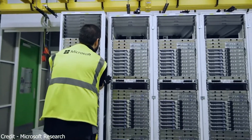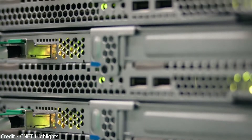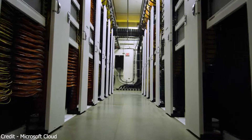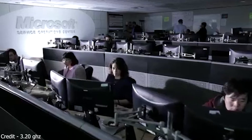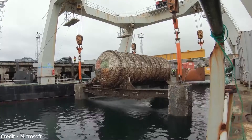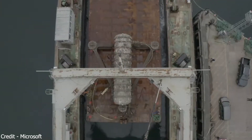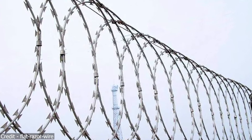A high-speed, robust fiber-optic network connects the data center to other hubs and internet users. Because the data center stores billions of data from all over the world, they provide over 3,500 cybersecurity experts that work 24/7 to secure the Microsoft cloud. For this to happen, Microsoft invested $1 billion for both physical and digital security.